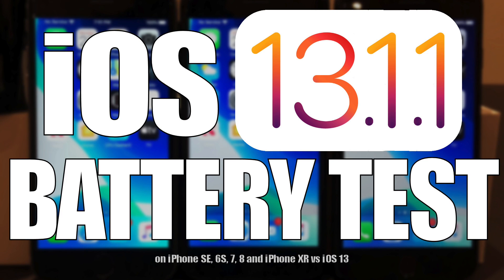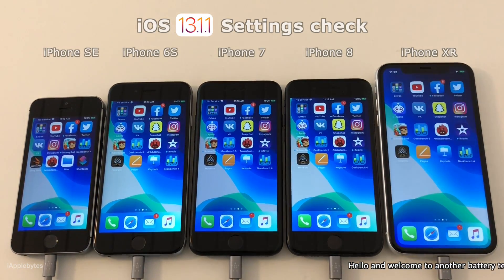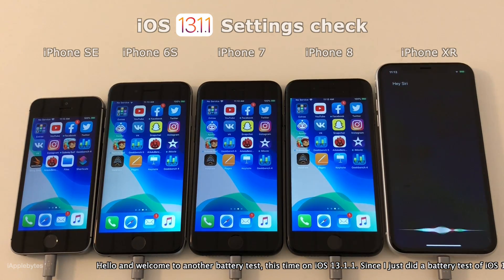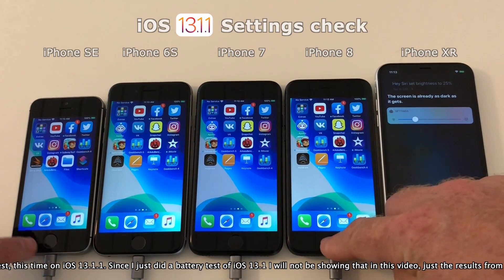Hello and welcome to another battery test, this time on iOS 13.1.1. Since I just did a battery test of iOS 13.1, I will not be sharing that in this video, just the results. If you would like to see that video, click the top right corner of this video for the link.